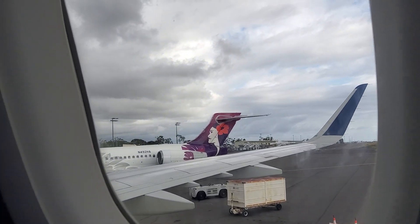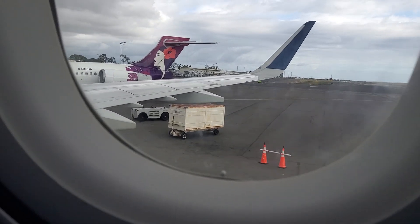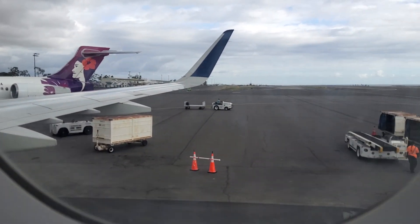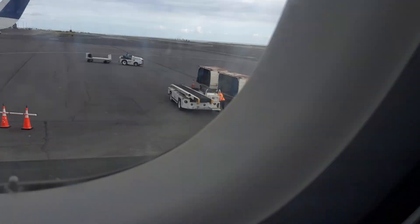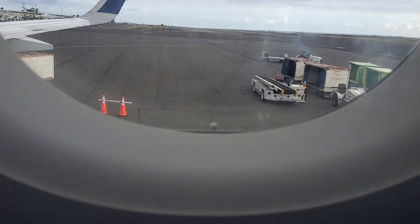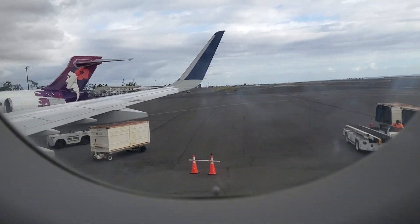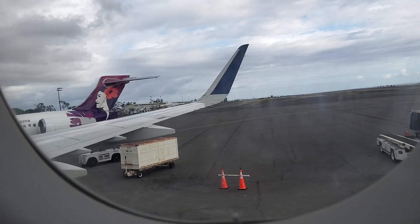Anyway, so that's a Hawaiian 717. There's Prime Air Cargo, and I saw a 737 Max Southwest taxiing, but it's now not taxiing.